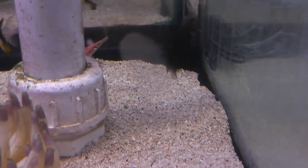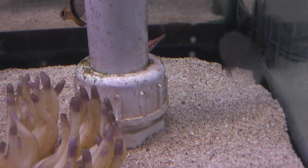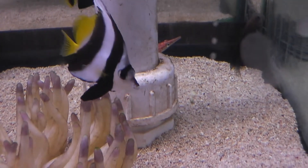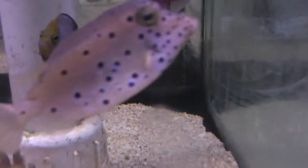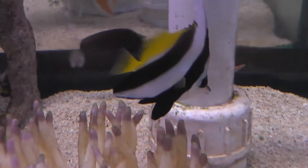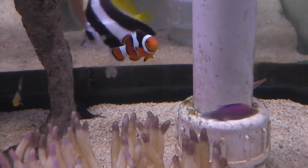Big guy, so that's probably... give me some time here to identify that guy. I can't find the name — some sort of puffer. Looks like a spotted puffer. Very nice fish here, but we'll end the video here and I'm signing off.